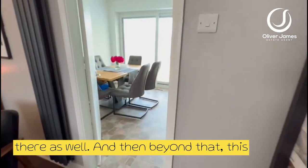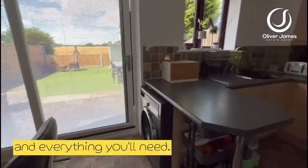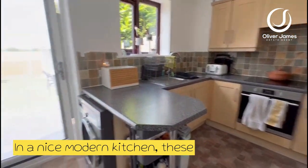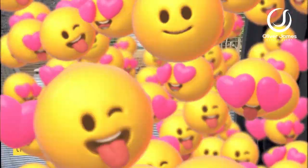And then beyond that, this goes straight into the kitchen. The kitchen has a full dining area over here and everything you'll need in a nice modern kitchen. These sliding patio doors with integrated blinds lead out into the most fabulous garden, so let's go and have a look at that.